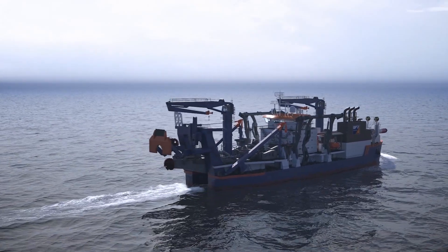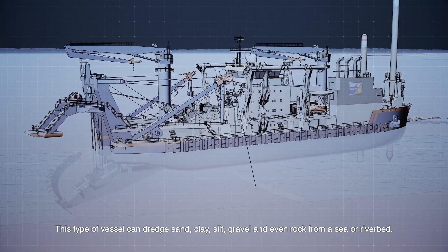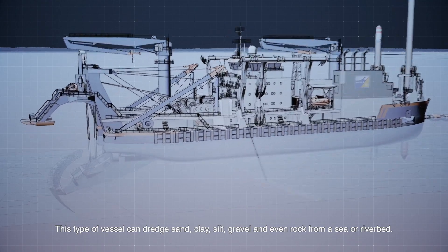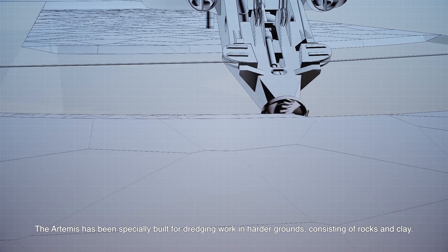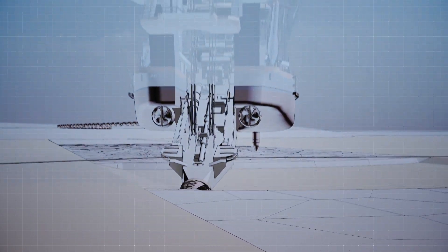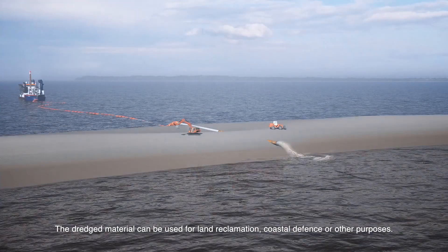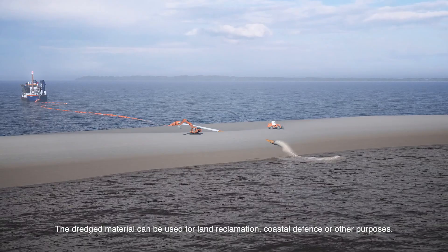How does it work? This type of vessel can dredge sand, clay, silt, gravel and even rock from a sea or riverbed. The Artemis has been specially built for dredging work in harder grounds consisting of rocks and clay. The dredged material can be used for land reclamation, coastal defense or other purposes.